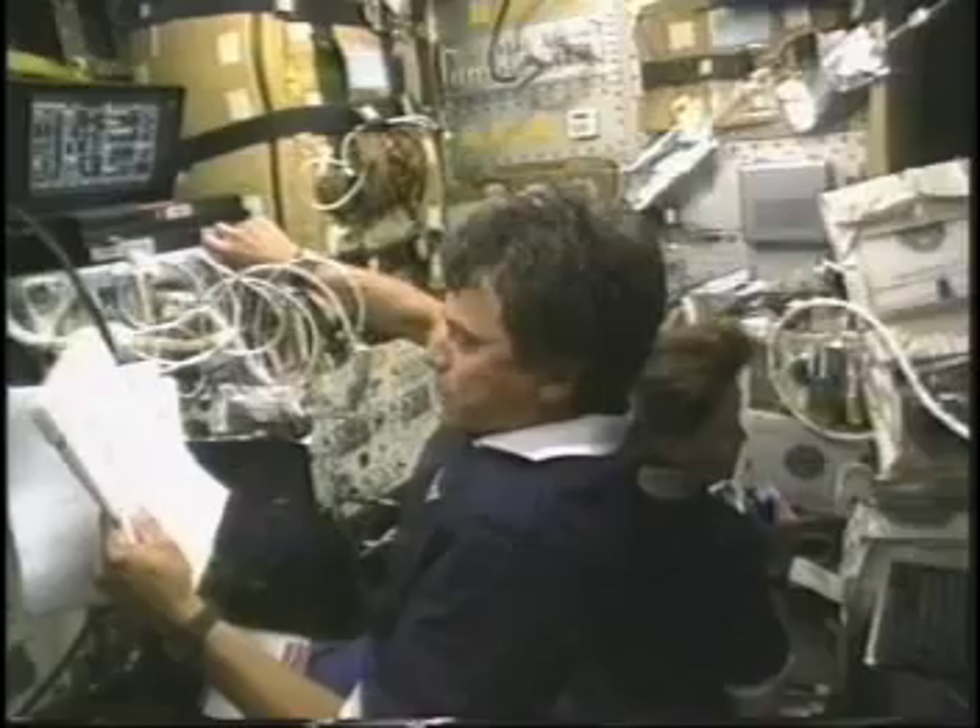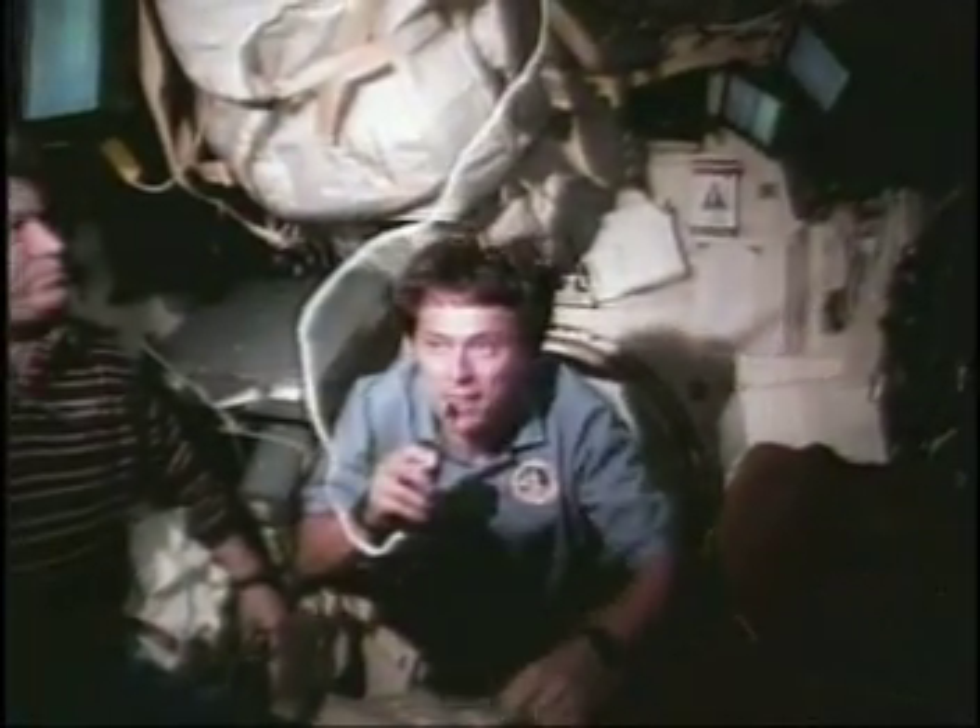I've been in space seven times. But you will be the astronauts who will get a chance to explore the Moon, Mars, and beyond. You are the next generation of explorers. So, good luck. Back to you, Jennifer.